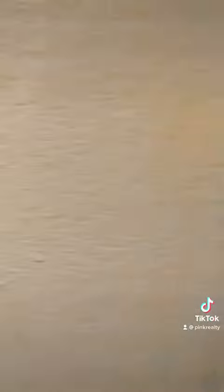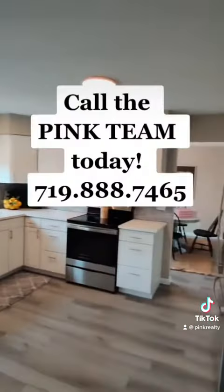Come check this home out yourself. Again, it's at 7625 Montaigne Drive in Colorado Springs, Colorado. And if you're looking to buy, sell, or rent, please give Pink Realty a call and see how we do things differently.